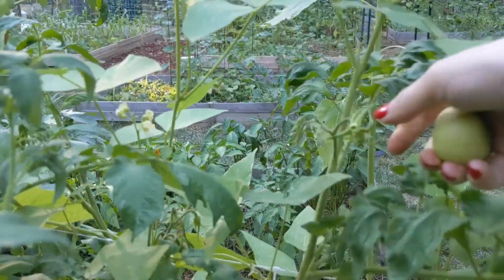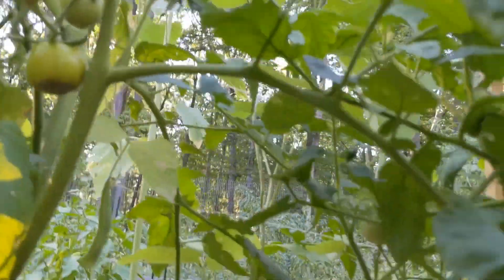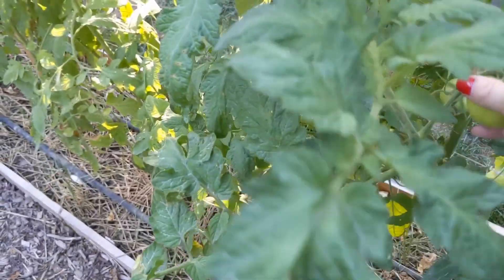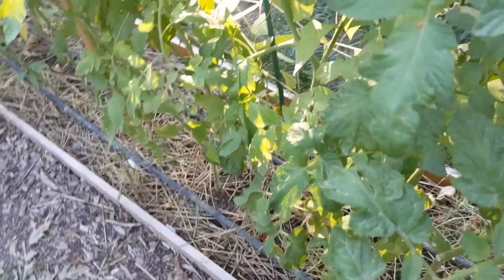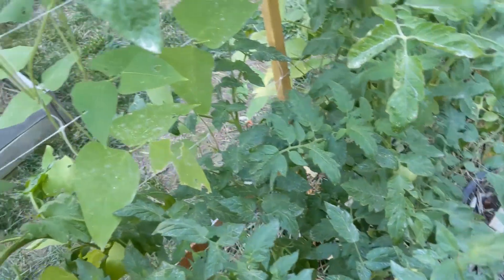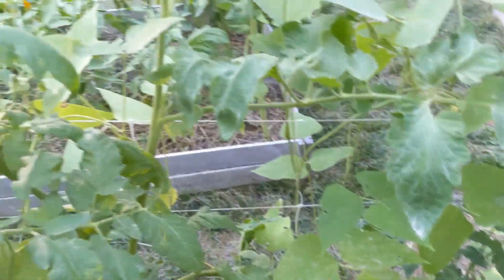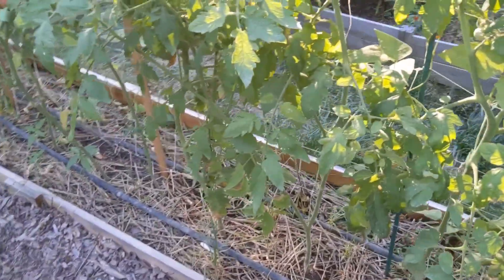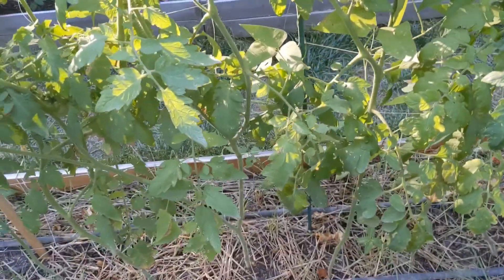I'm throwing those over in the compost. At the beginning of the season we were so excited about finally having water that we may have over-watered until we got on a good schedule. I know it's not a calcium issue — I planted each plant with an egg under it, like the whole egg.